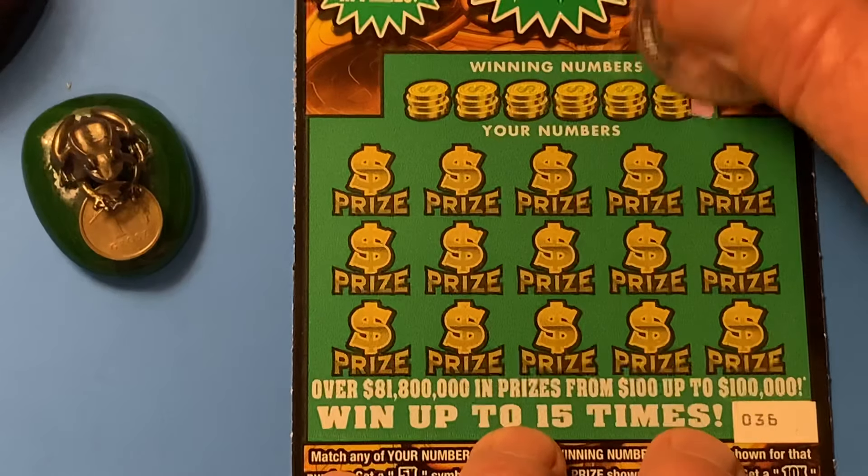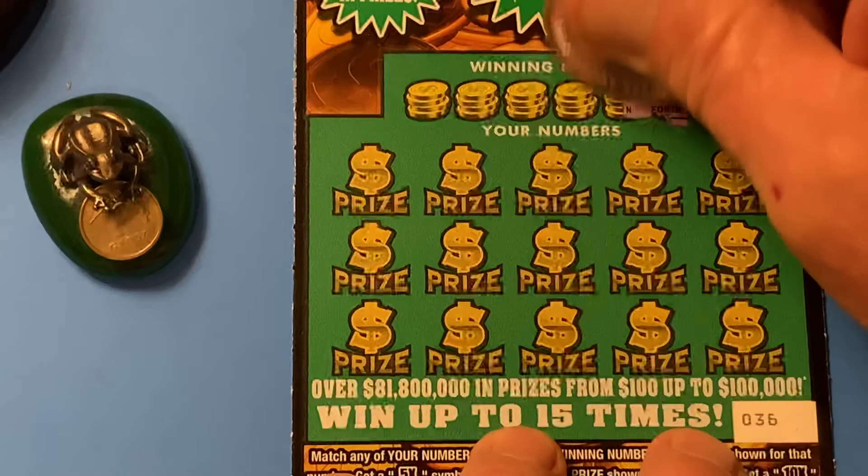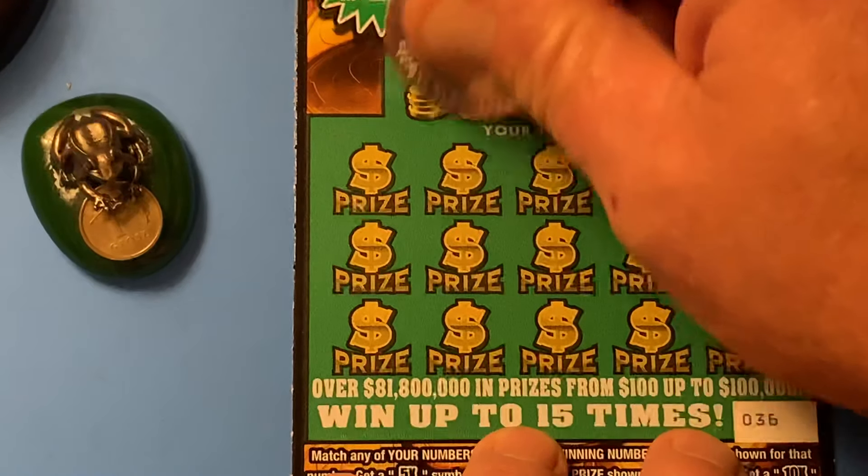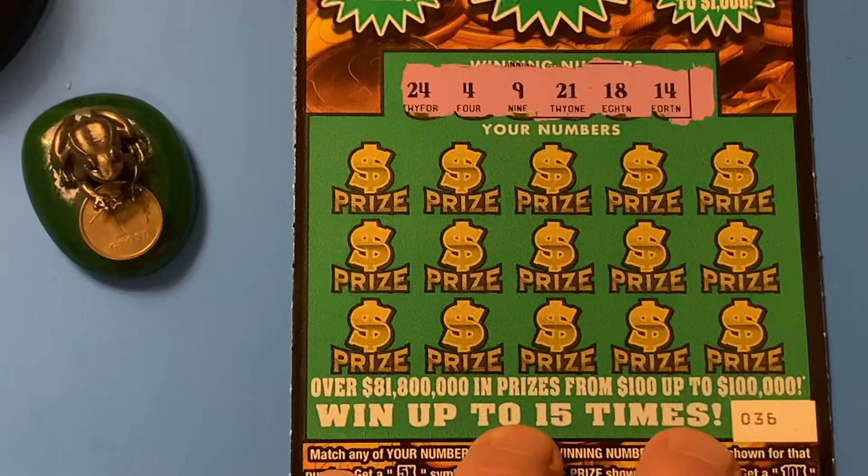Let's see what the winning numbers are for the Wizard. We got a 14, an 18, 21, 9, 4, and a 24.